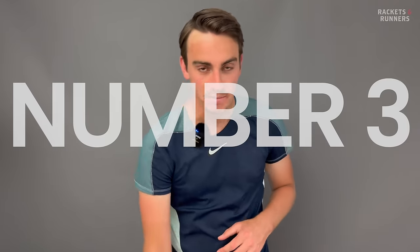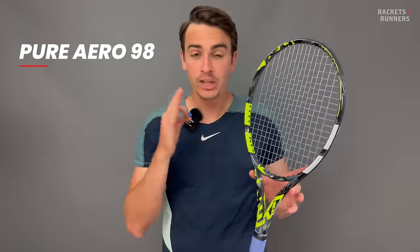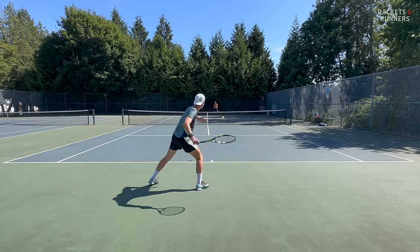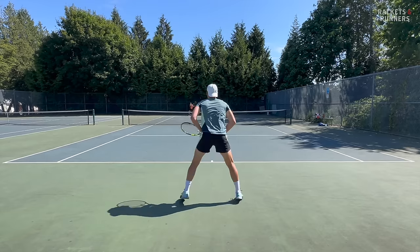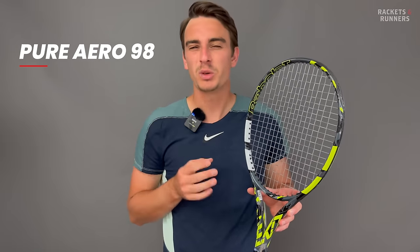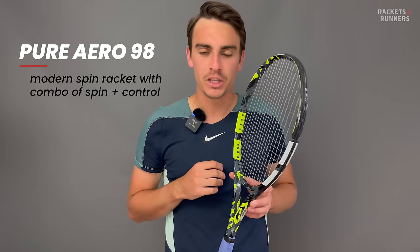Coming in at number three, we've got the Babolat Pure Aero 98, and what a racket it is. It's truly unique in its performance, and you don't really need me to tell you that — just look at who's endorsing it. Alcaraz is pretty much confirmed to be using the current 98, Rune could be on the current one or the VS, and Felix we don't really know, but three top pros are currently using it, and their styles really do typify what this racket represents.